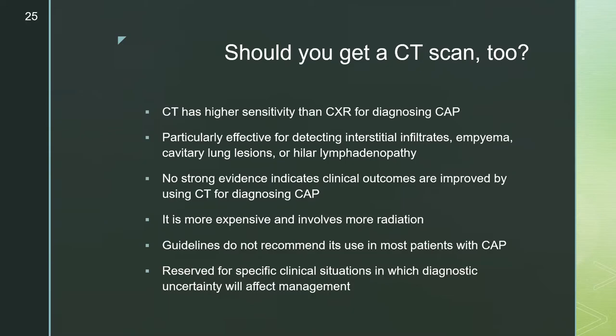CT scans have higher sensitivity than chest x-ray for diagnosing CAP and are particularly effective for detecting interstitial infiltrates, empyema, cavitary lesions, or hilar lymphadenopathy. However, no evidence indicates that clinical outcomes are improved by using CT for diagnosing CAP. CT is also substantially more expensive and involves more radiation exposure. Therefore, guidelines don't recommend its routine use in most patients with CAP; it's reserved for specific clinical situations where diagnostic uncertainty will affect management.